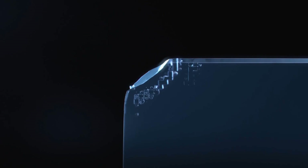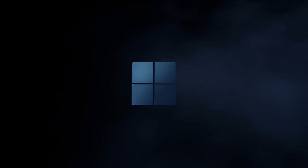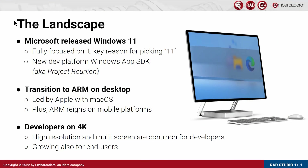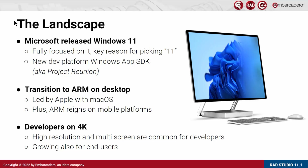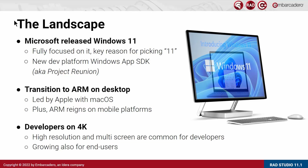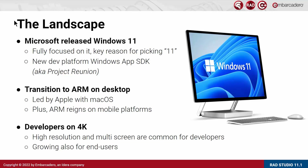One is the Microsoft Windows 11 release — we are fully focused on it. It's the key reason we picked 11 as a product number, and we are increasingly supporting the Windows App SDK, the new dev platform available alongside the classic Windows API. We are also looking into the transition to ARM on desktop, specifically done in RAD Studio 11 by adding support for a Delphi compiler native for the M1 chips for macOS. And finally, because all developers and most end users are moving to high resolution monitor and multi-monitor systems, we are focusing on 4K and multi-resolution applications for our user interface library.